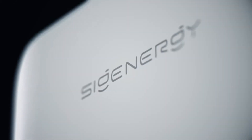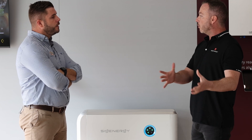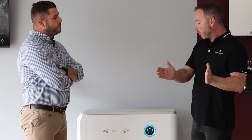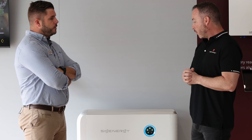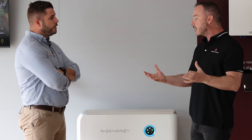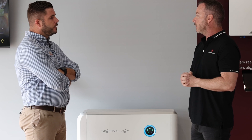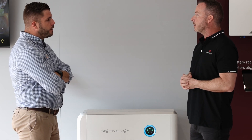Absolutely. It is a fairly new company — it was launched about two years ago. But that doesn't mean we're a new company, because the people that actually started it were responsible for the biggest inverter and battery brand in the world. They left that company about two years ago and started SIG Energy. We've probably got one of the most experienced teams in the industry, and all the knowledge gathered over the last 20 years has gone into this product. It is without a doubt the most innovative product on the market.